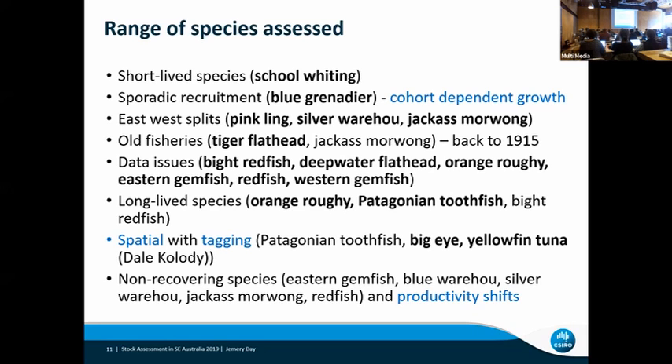For Patagonian toothfish, there was a model where we adapted the tagging structure that had been adopted in synthesis. I tried to run that this year and it ran for about six weeks and the MCMC still didn't converge. Fortunately, we had a backup plan — Rich Hillary developed a TMB model and we've switched from the SS model to the TMB model. It converged in about 80 minutes rather than the six weeks the SS one didn't.